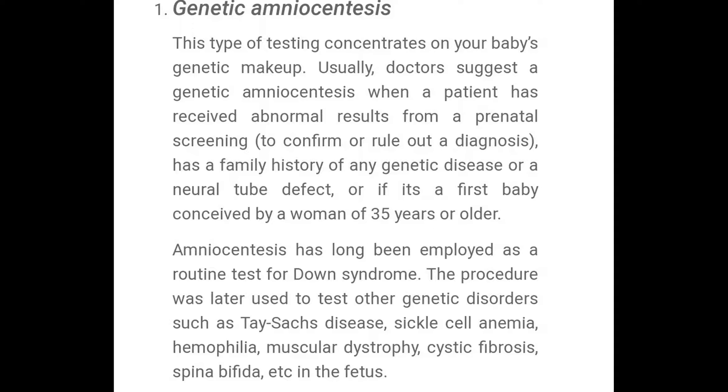There is no guarantee that it will detect any of those defects or diseases, so it might come back negative but you might still have a child that has some type of genetic disease or birth defect.